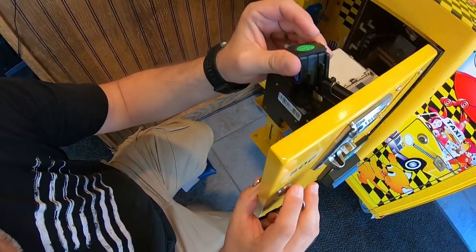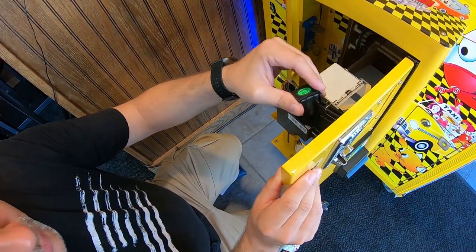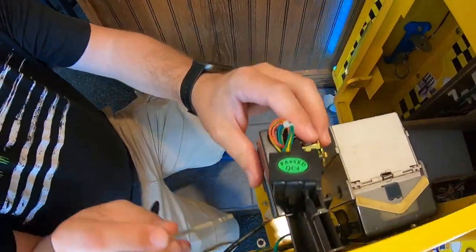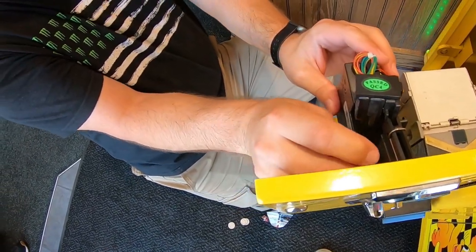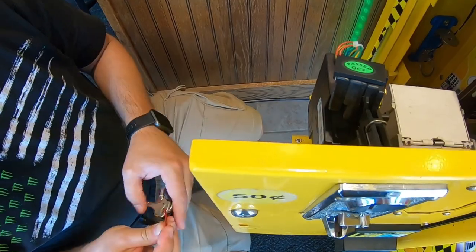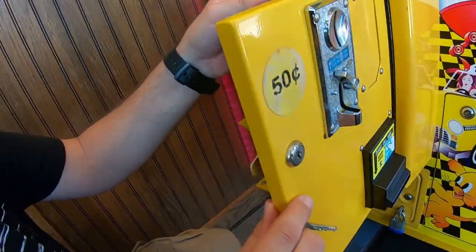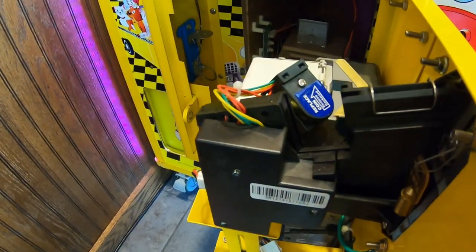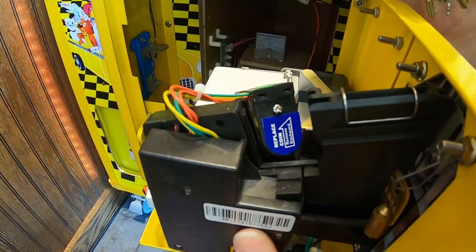I couldn't believe how much paper they got lodged inside the coin mech. I don't know how long this has been happening, but you'll see when we pull the quarters out there's less than we usually have — that's unfortunate. Mrs. Galaxy Games and I are going to work together to get all the paper cleared out. She's got smaller hands so she can get in there too. This isn't the first time I've had a coin jam where people jam stuff into the coin mech — it happens all the time. We do ultimately get everything unjammed, so that's a good thing.